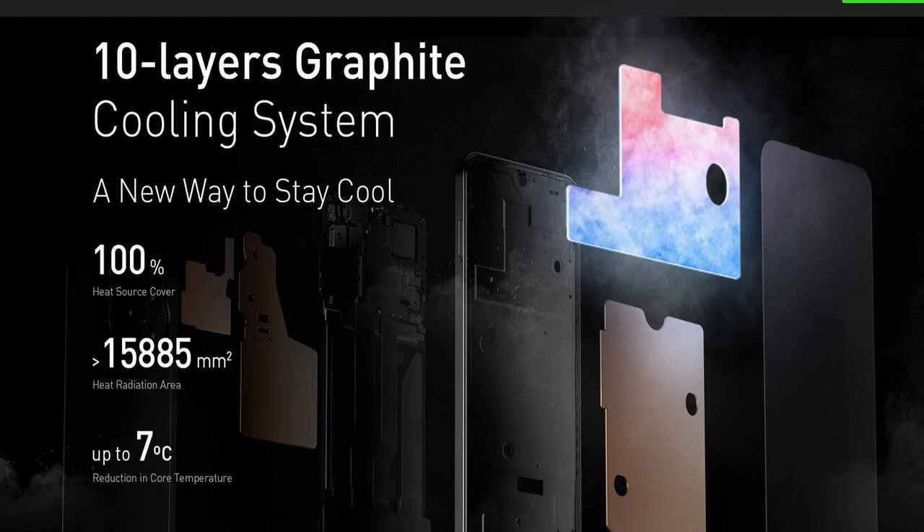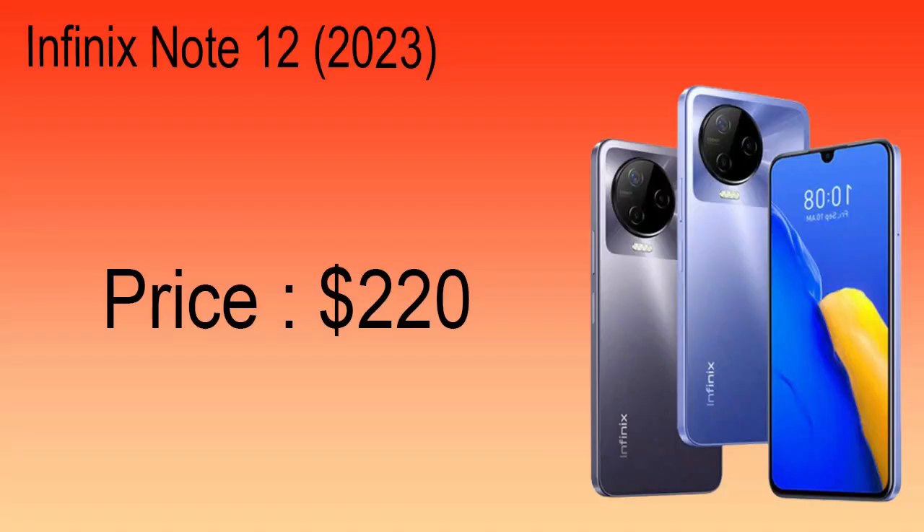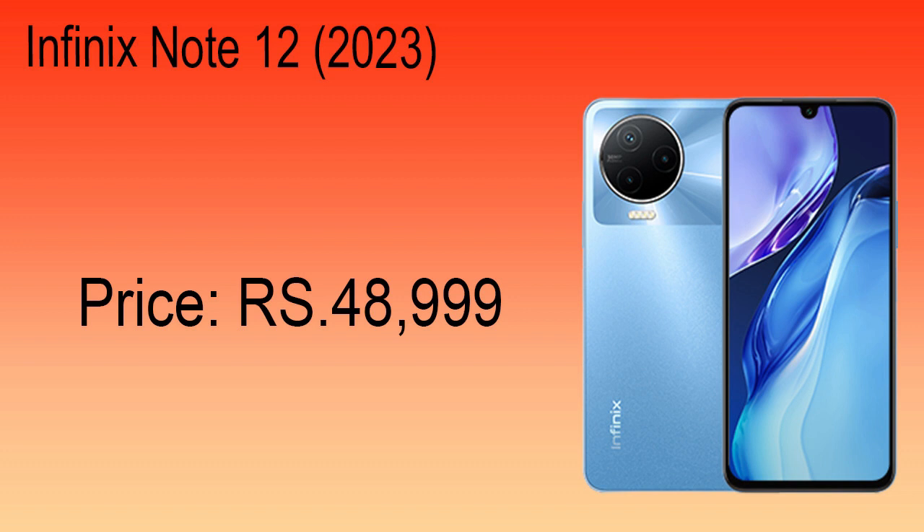This device is protected with extra seals to prevent failures caused by dust, raindrops, and water spillage. The starting price of the Infinix Note 12 2023 in the USA is $220, and the price in Pakistan is PKR 48,999.